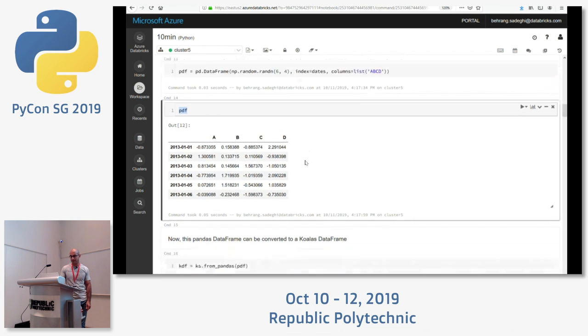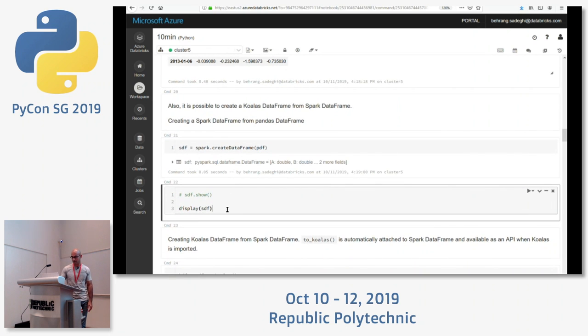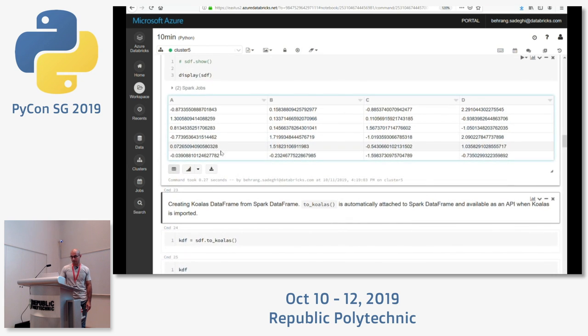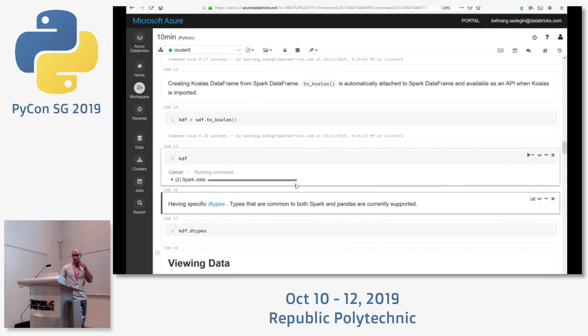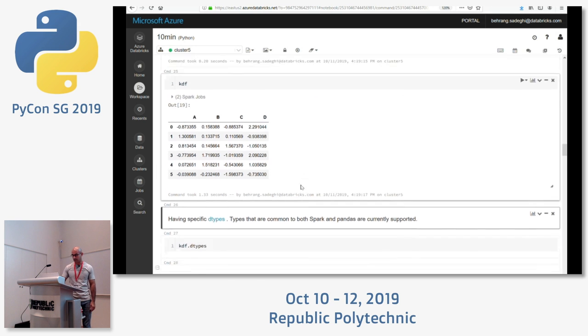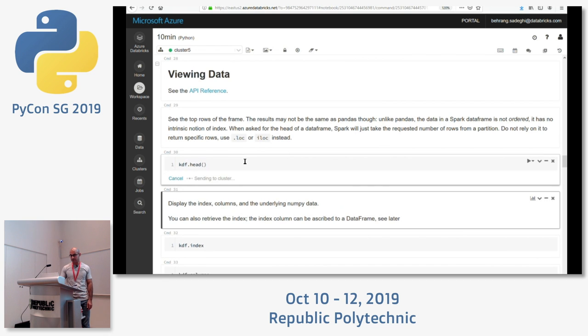So this is pandas going to Spark and then to Koalas. Cast to a pure Spark DataFrame — printing that shows the Spark display. Then take that Spark DataFrame and cast it to Koalas, and it starts looking like pandas again when you print it.